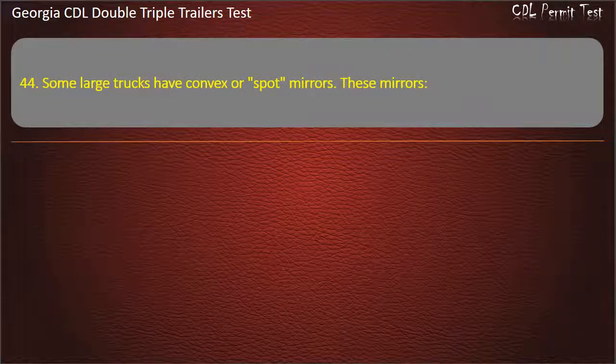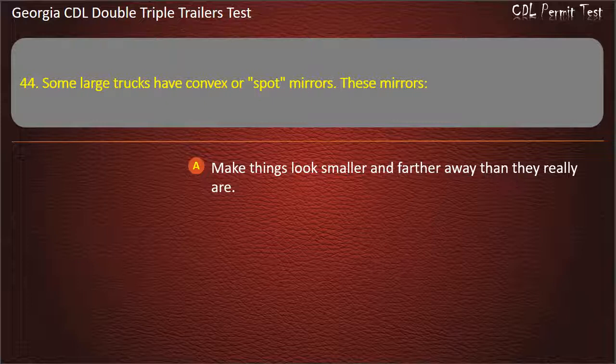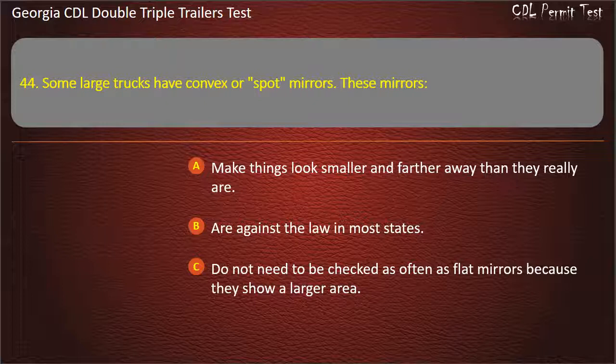Question 44: Some large trucks have convex or spot mirrors. These mirrors make things look smaller and farther away than they really are. Answer: Make things look smaller and farther away than they really are.